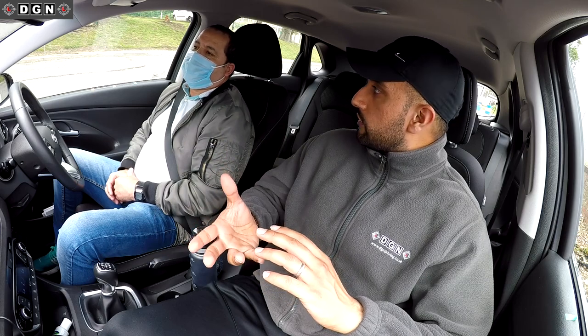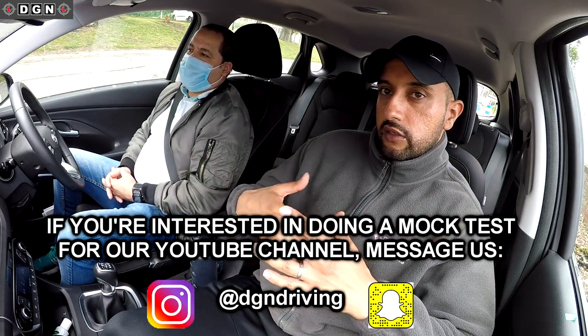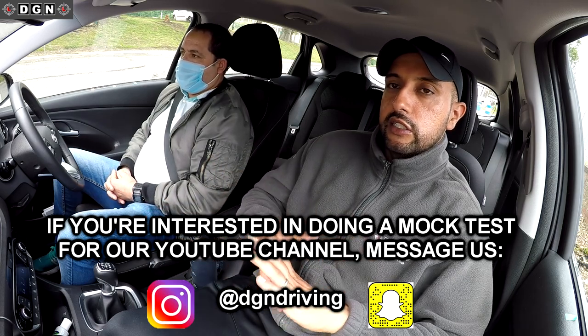I'm waiting for them to send me a link for the test date, because tests have been postponed. They're starting again on the 22nd of July, so hopefully you should get something. When I know my test date, I'll continue with more lessons. You've seen the videos so you know how it works — I won't say anything during the test apart from giving you instructions. Any faults we'll talk about at the end, but in the video I'll point out faults beforehand. Anyone who'd like a mock test and is okay with being filmed for YouTube can drop me a message on Instagram or Snapchat at djndriving.